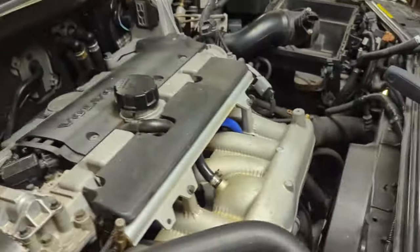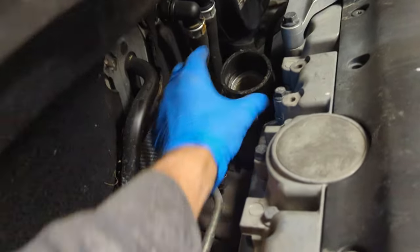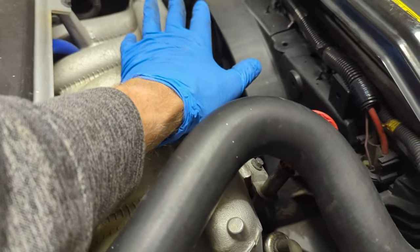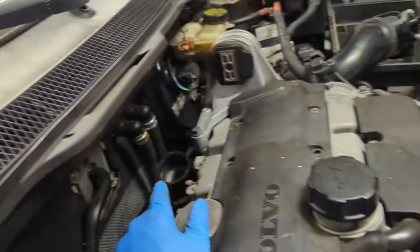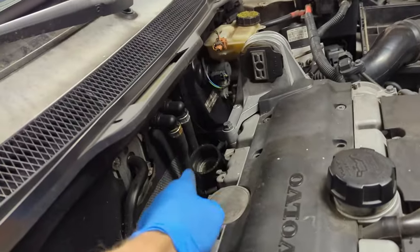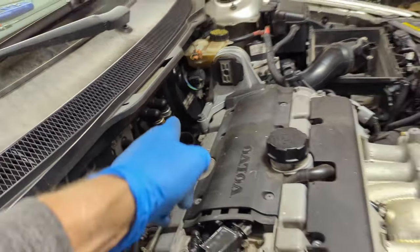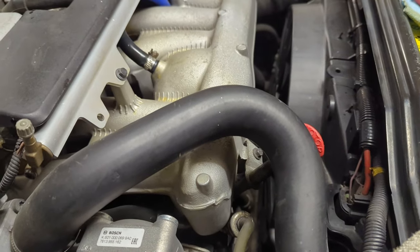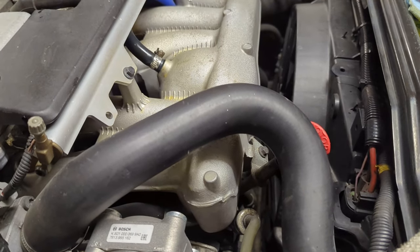We're well underway for Operation XC70 — take a lot of parts off. I do not remember loosening this up at all, but when I loosened up the charge air pipe over the engine pipe, that came out on its own. I didn't even have to pull up on it. I was actually trying to disconnect it over here and it came off the back — I didn't do that. It was never tight. I don't even know that it was in. That's kind of bizarre.